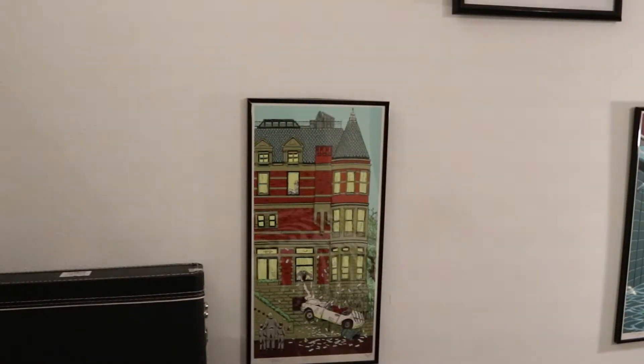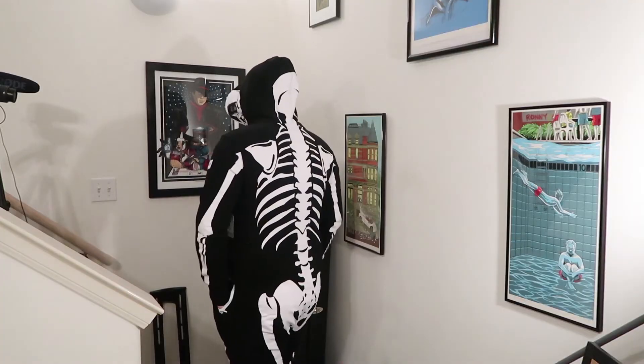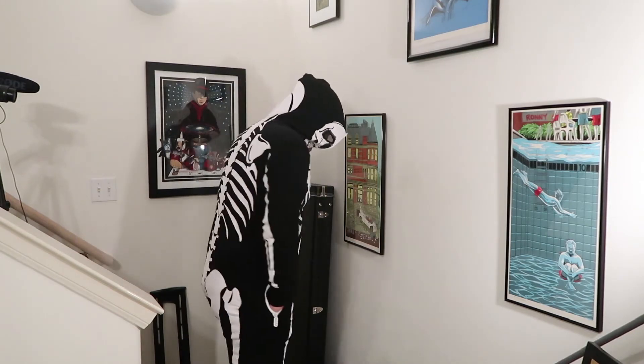It goes all the way down. It's a little bit tight because I have jeans on, but I think just wearing it like this — wow, it fits great. It feels very comfortable. This is very nice. I'm very happy with this.